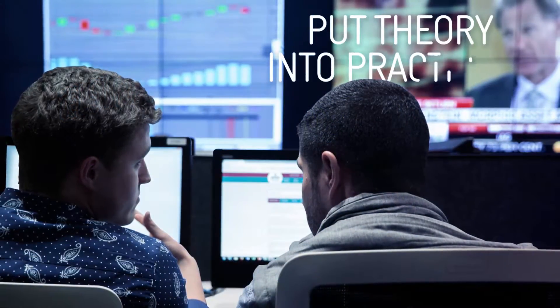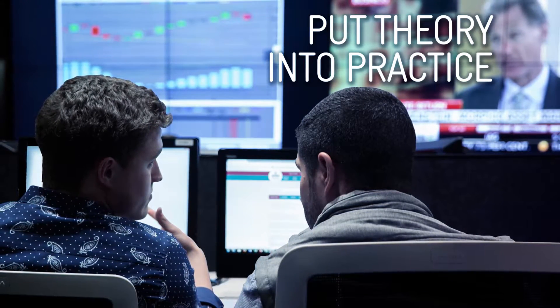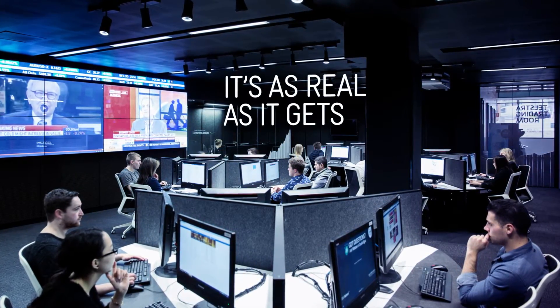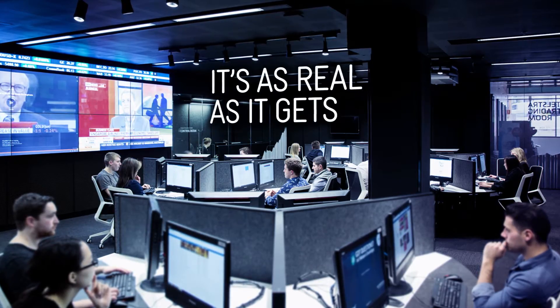With its high-tech equipment, the Trading Room gives students the chance to put theory into practice in the most sophisticated simulation in Australia. Teamwork, live market conditions, risk management, report writing, workflow control, collaboration and conflict resolution — it's as real as it gets on the Trading Room floor.